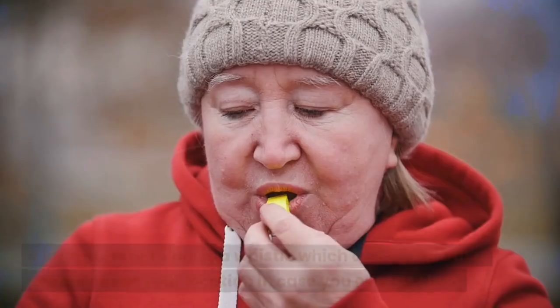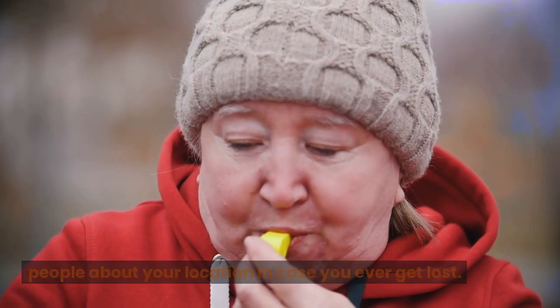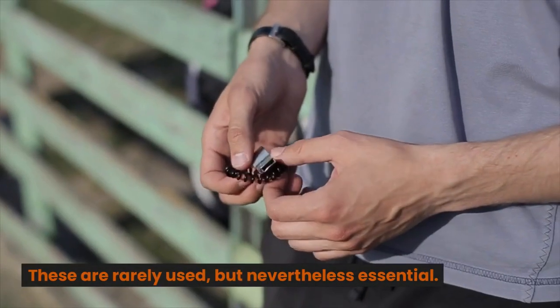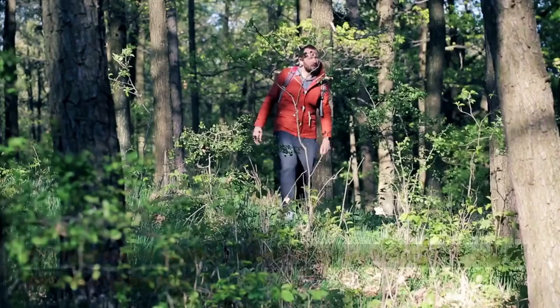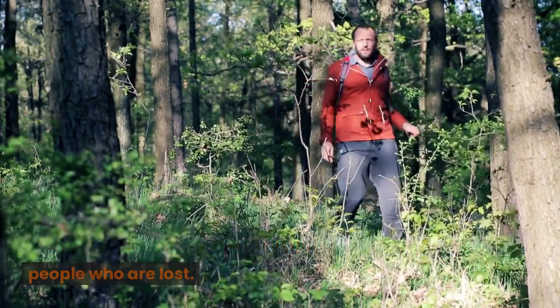Whistle. It is important to bring a whistle, which can signal other people about your location in case you ever get lost. These are rarely used, but nevertheless essential. The loud sound made by a whistle is very helpful in locating people who are lost. Learn more at trekology.com.